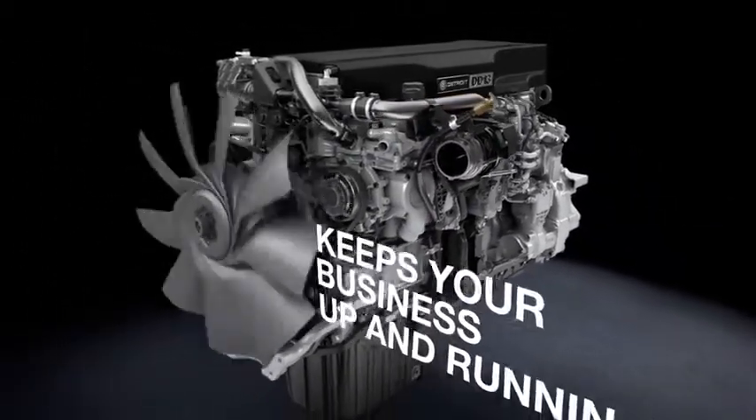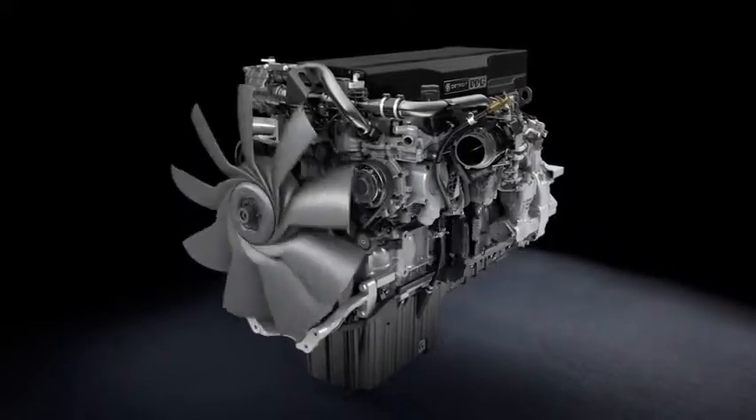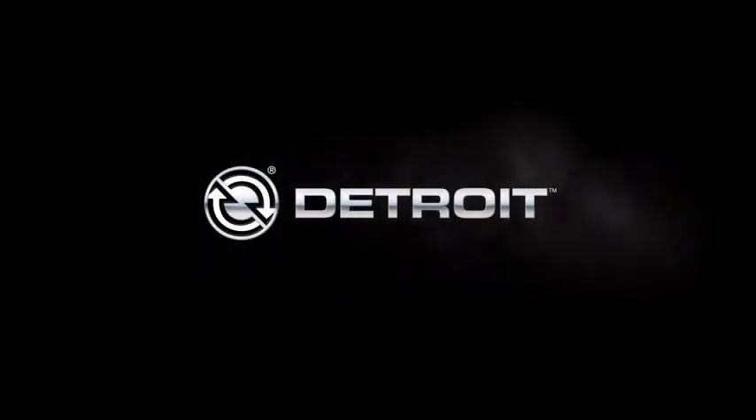Detroit's number one service network, along with our virtual technician onboard diagnostic system, helps maximize your uptime. No wonder that people who demand it all demand Detroit.